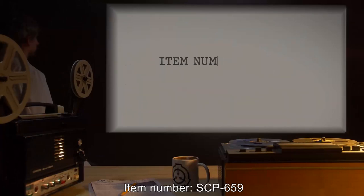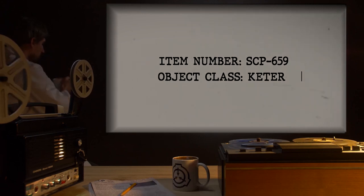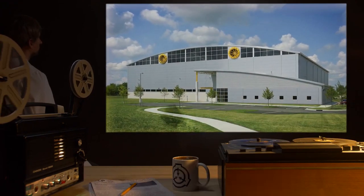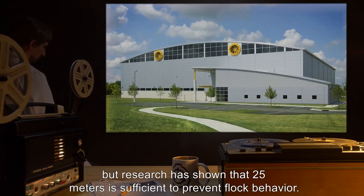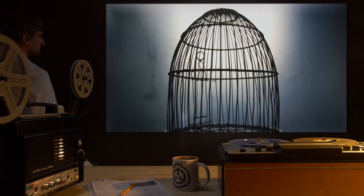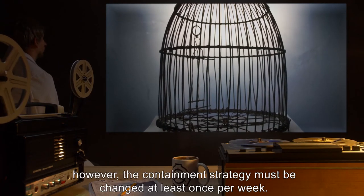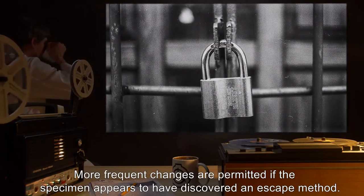Item Number SCP-659, Object Class: Keter. Special Containment Procedures: All specimens of SCP-659 must be kept at least 25 meters distant from each other. Ideally, specimens should be stored in separate facilities, but research has shown that 25 meters is sufficient to prevent flock behavior. Specimens of SCP-659 can be held in containment able to hold an ordinary bird. However, the containment strategy must be changed at least once per week; more frequent changes are permitted if the specimen appears to have discovered an escape method. Previously used containment strategies must not be recycled on the same specimen.